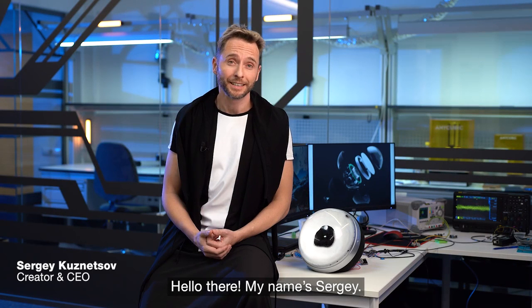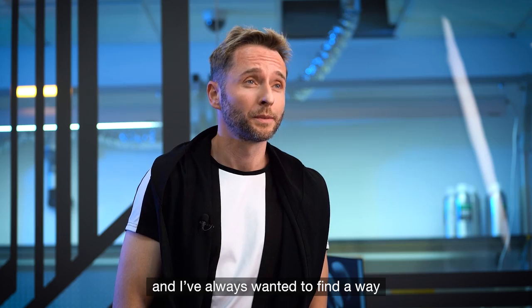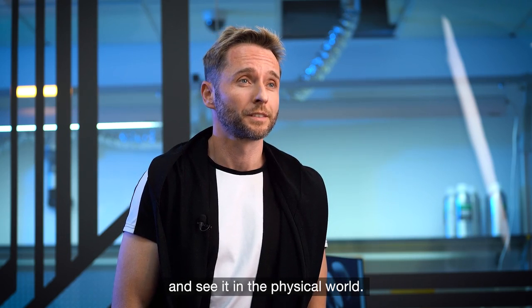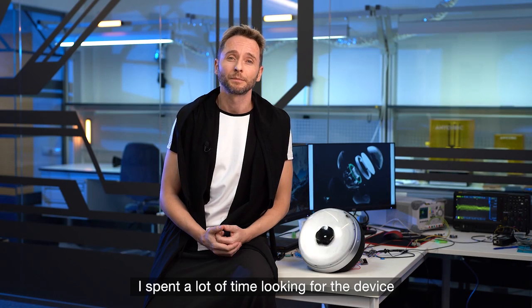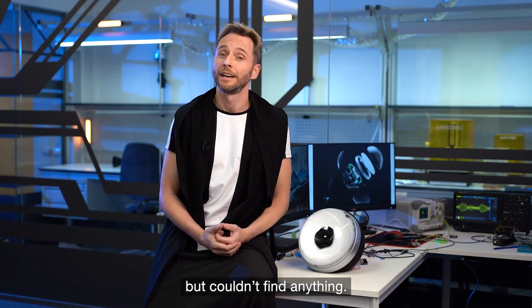Hello there! My name is Sergei. Music is pure art to me, and I've always wanted to find a way to visualize it and see it in a physical world. I spent a lot of time looking for a device that brought visual beauty to listening to music, but couldn't find anything.